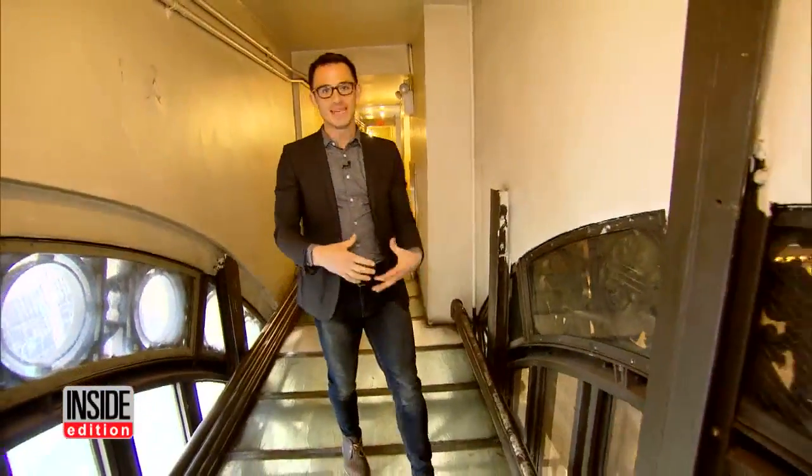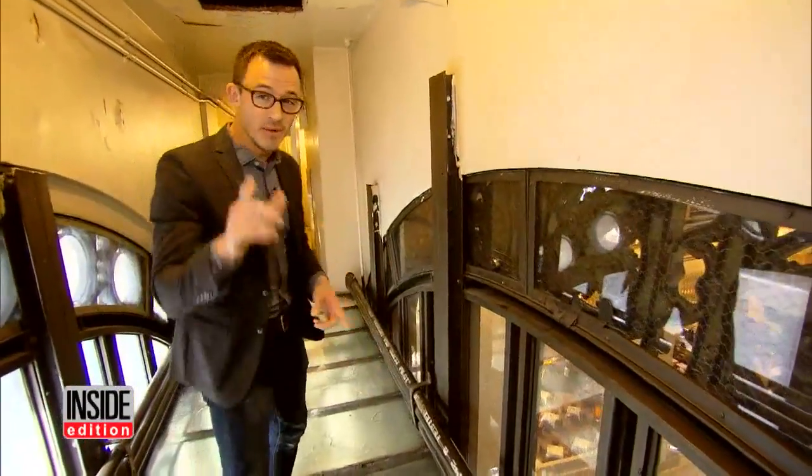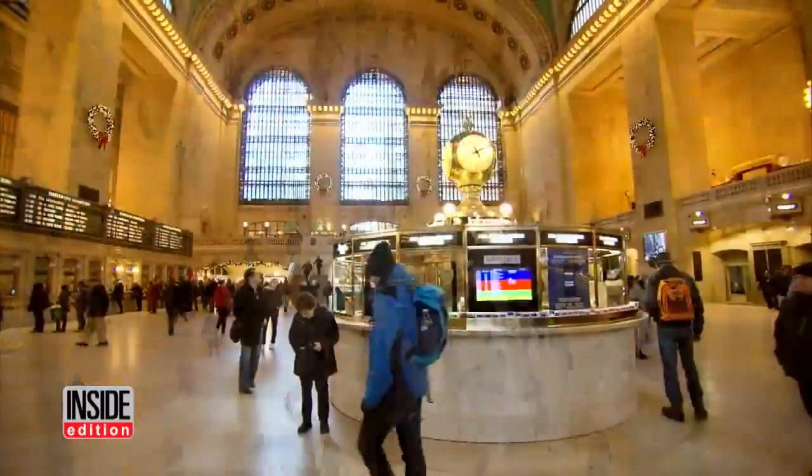These catwalks are one of the many secrets inside Grand Central Terminal. The employees still use them today to get from one side to the other, but they used to be used for ventilation. Check this out — you can open this window up and see down onto the entire terminal. From down on the ground level, you can barely see me.